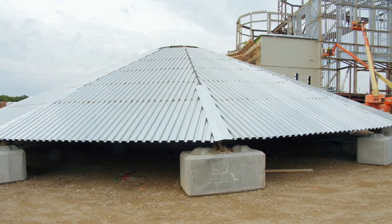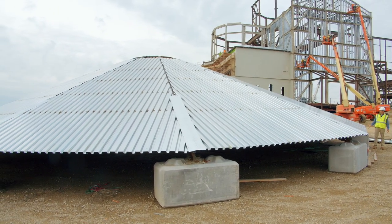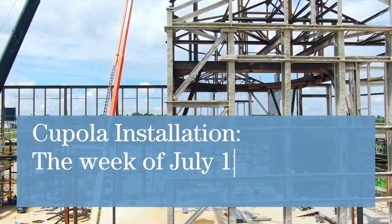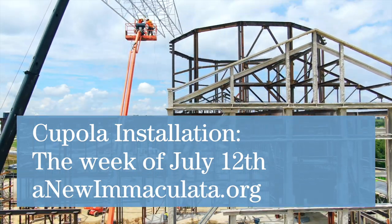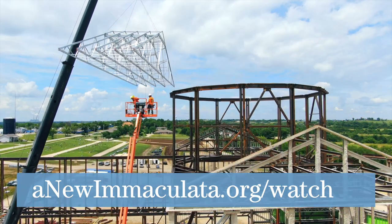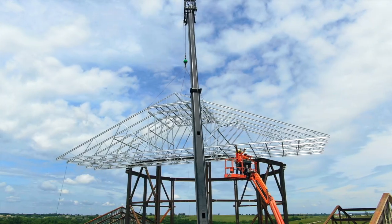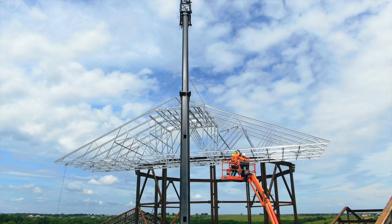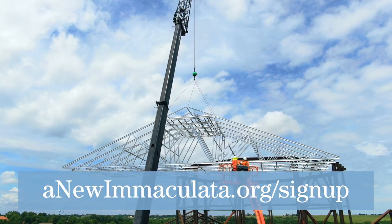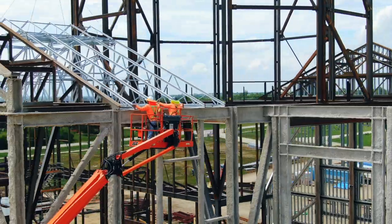The cupola is sheeted and almost complete. We do have an install date set — July 12th. You can look at our website at newimmaculata.org where we have a live cam link so you can view this from home if you're not local. If you are local, please feel free to come up to our observation deck and watch it — it may be a day or so after the 12th. We'll post an update on our announcements, which you can sign up for on our website. Thank you for your prayers and support of this project, and we'll give you an update in another month.